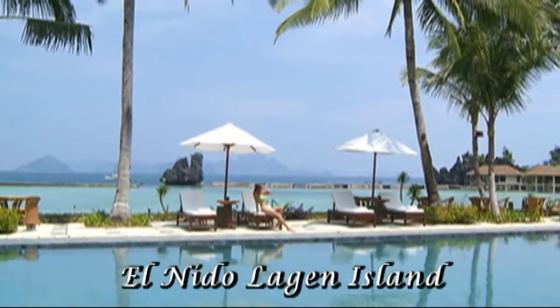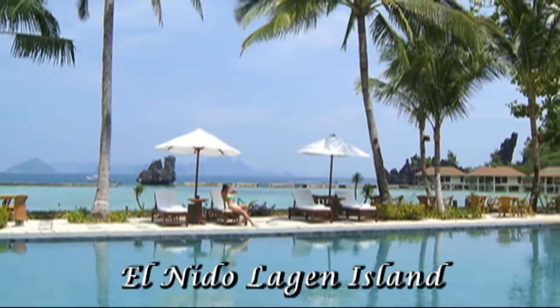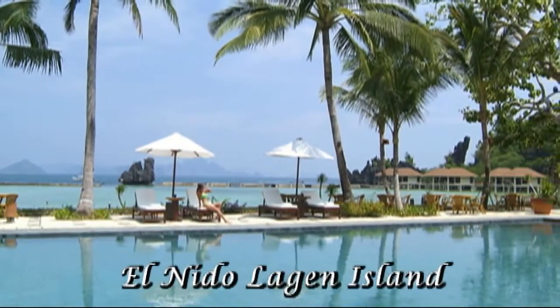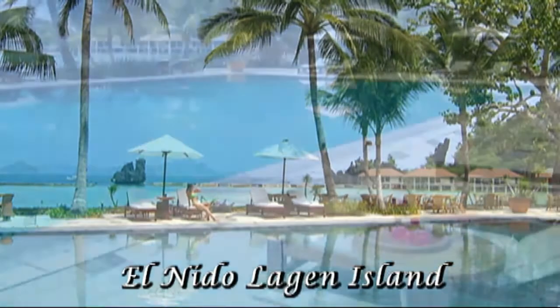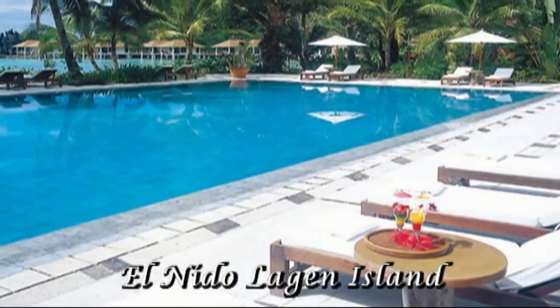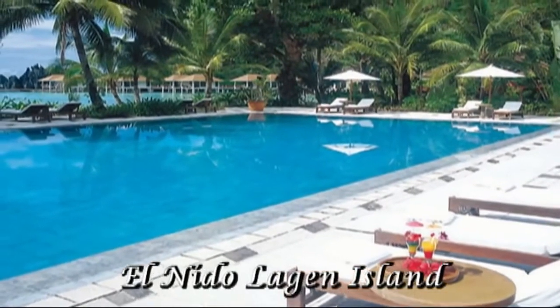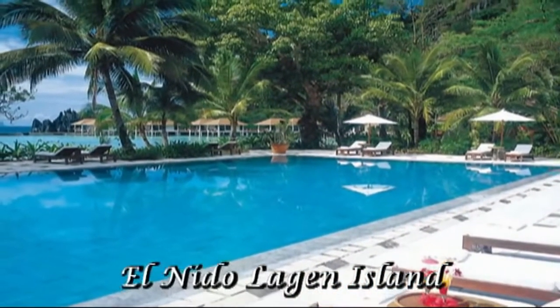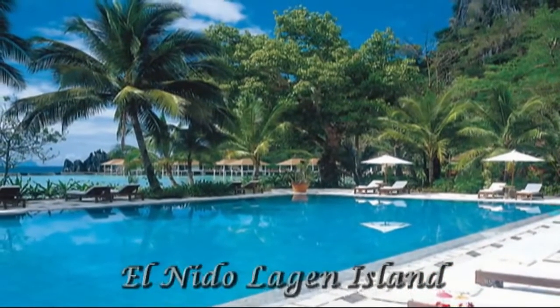The Lagan Resort offers some very unique features. One of them is the swimming pool. The pool is 12 by 25 meters but it's only 4 feet deep. They specifically designed it like that so they wouldn't have to bother the roots of the trees lying beneath it. So if you're looking for an eco-friendly resort, El Nido Lagan is definitely a resort for you.